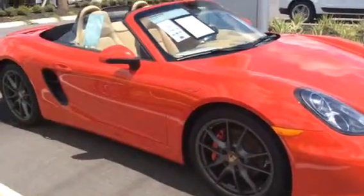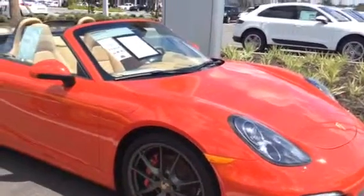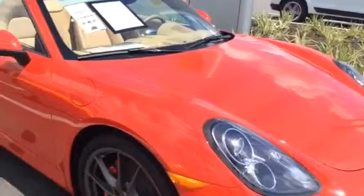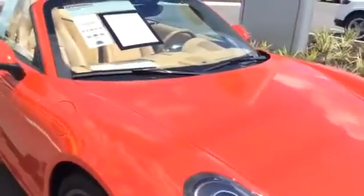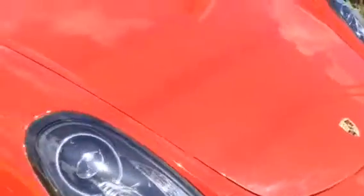Good afternoon Pepper, this is Jessica from BMW Porsche of Acala. Thank you so much for giving me the opportunity to provide you our services. You've inquired on this beautiful red Boxster — it is available, and I am making this video so you can see it.